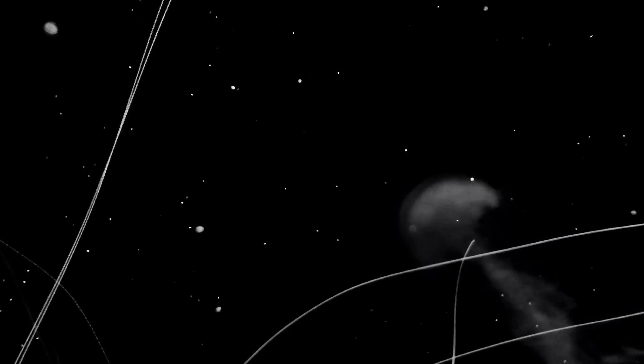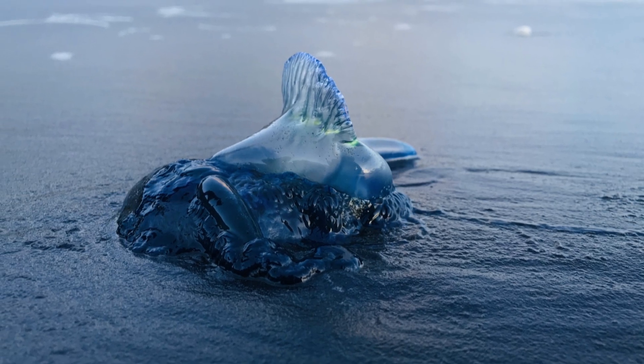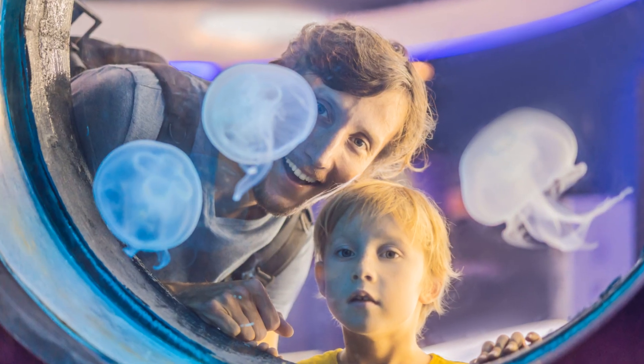Speaking of tentacles, watch out! Some jellyfish stings can be really painful, and a few can even be deadly to humans. It's always best to admire them from a distance.